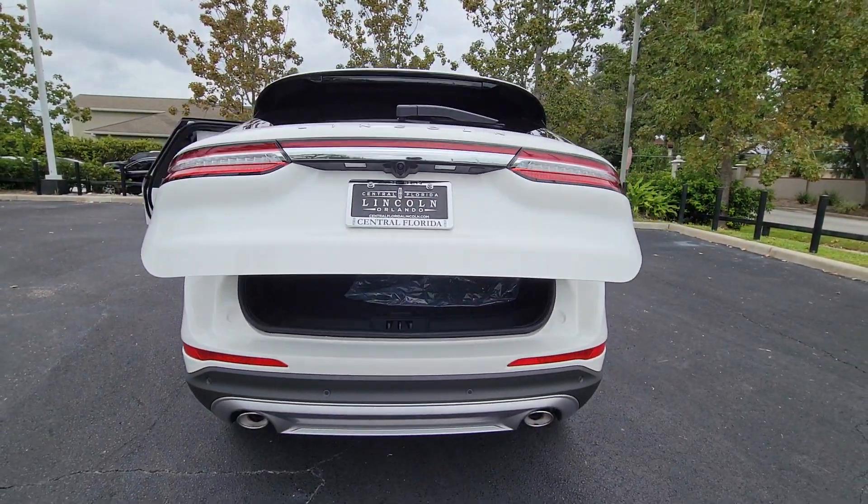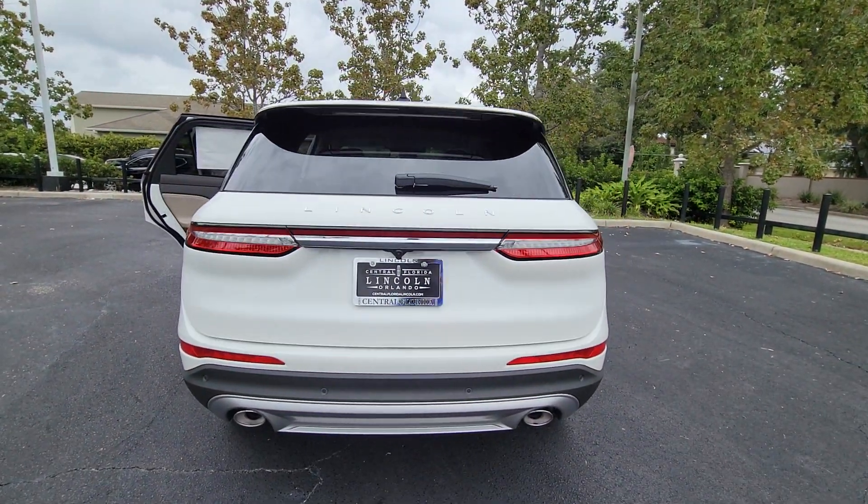Pre-collision system, lane departure warning, keyless entry, navigation system, four-cylinder engine, power liftgate.